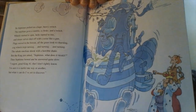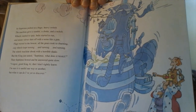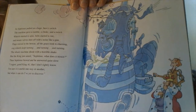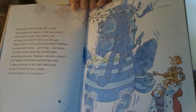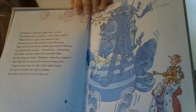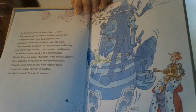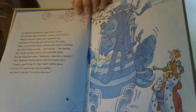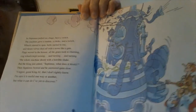The whole machine shook with a horrible shake. But King Albert just asked, "Septimus, what does it make?" Then Septimus bowed and he answered quite slow. "I regret, good King Al, that I don't rightly know. I'm sure it is useful one way or another, but what it can do I've yet to discover."